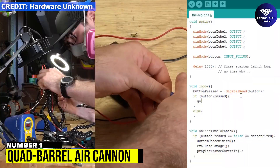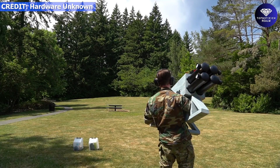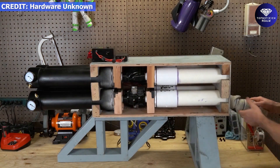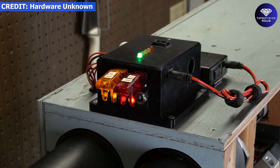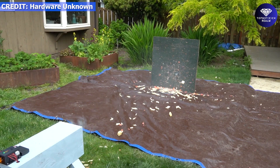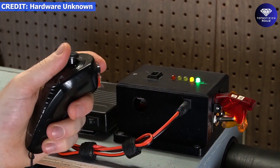Number 1: Quad Barrel Air Cannon. If you want to make a quad-barrel air cannon, here's your instructor, Major Sergeant. This quad-barrel air cannon doesn't require any soldering or painting, so if you don't have those skills, don't worry. It features a user-friendly nuts-and-buttons control panel. The list of required components is easily available on Amazon. You can launch anything from tomatoes to tennis balls to bottles. Add a remote and you can easily reach the required 1.35 bar pressure.